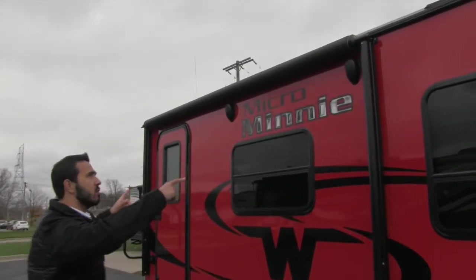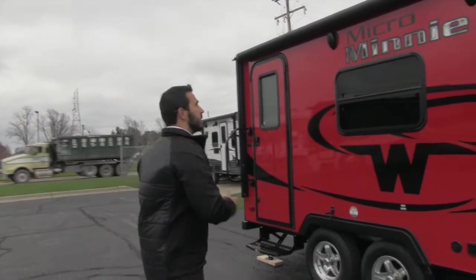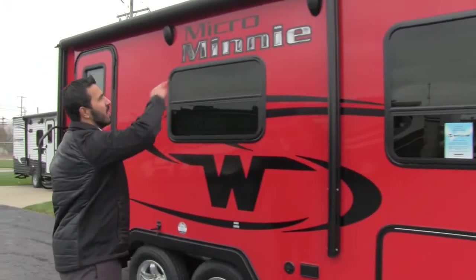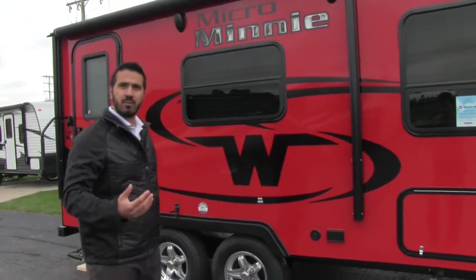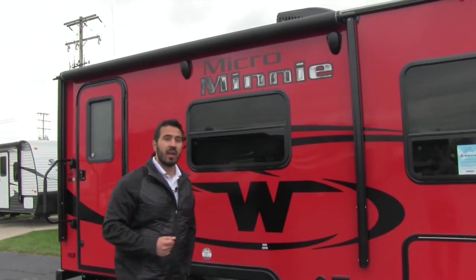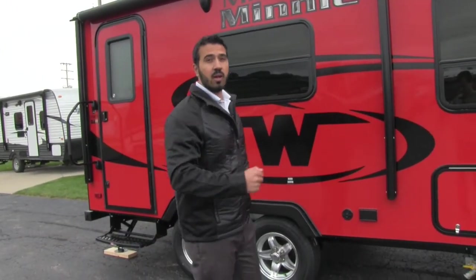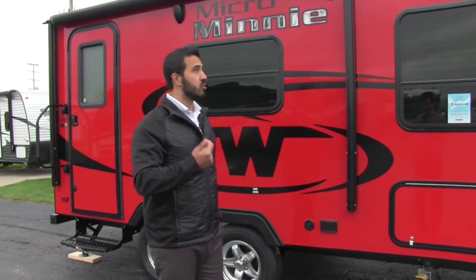You'll have a power awning on this coach — just a touch of a button and it rolls out; a touch of a button rolls back in. Super simple to use, and it will have a light on there as well. Right underneath that you're going to have your outside speakers. So if you want to sit out here and jam out some music, you can certainly do that. That is going to be controlled by your multimedia center inside, but it is Bluetooth capable, so if you have a cellular device or an iPod, you are able to control that remotely.